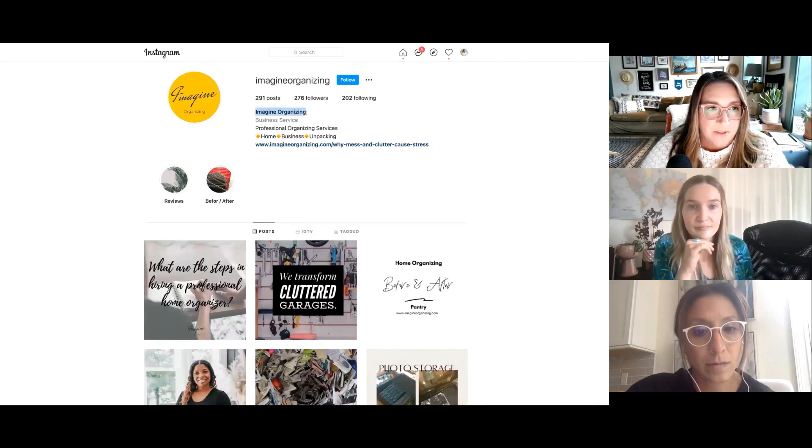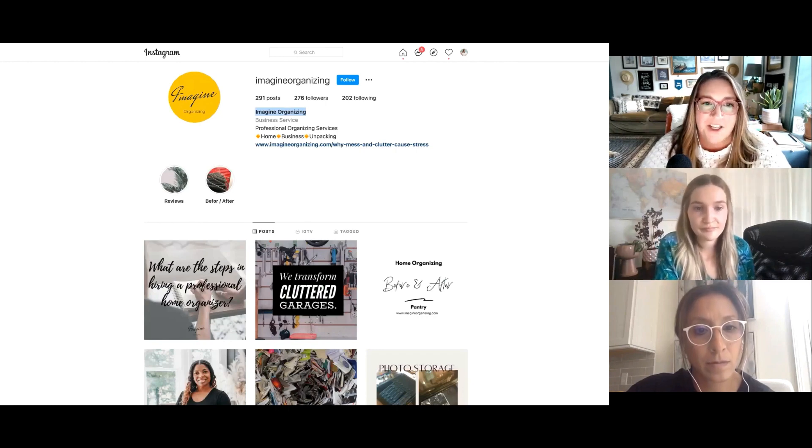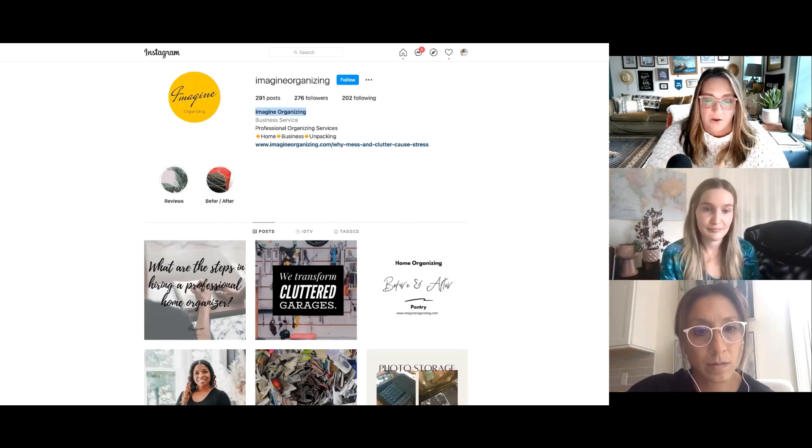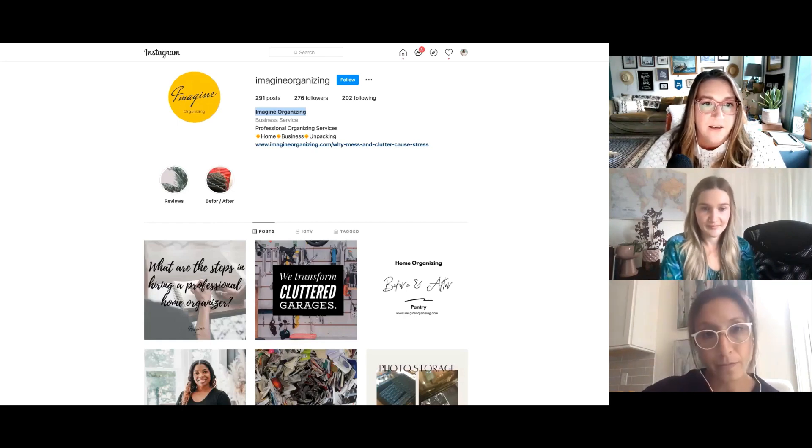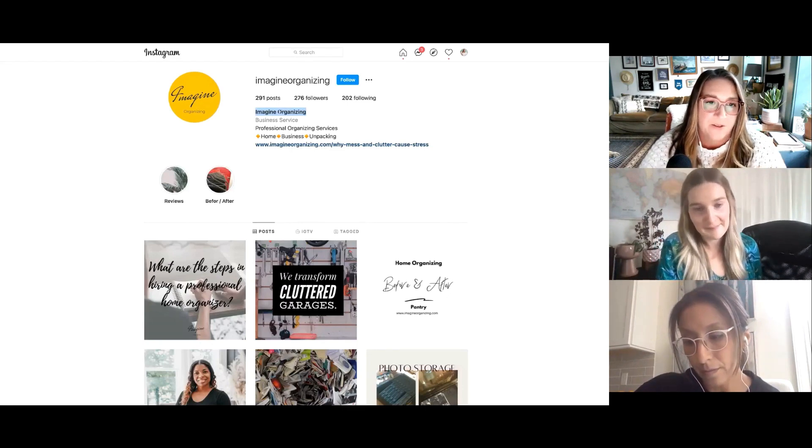This is the part that's searchable, so this is the one that really deserves your attention. Go back to your account when this webinar is over — this should be the first change you make if you haven't done this. A few months ago I was looking for someone focused on time management, I literally went to Instagram and searched 'time management expert' and found a few accounts to follow. That's how people use Instagram, so make sure this name field is optimized.